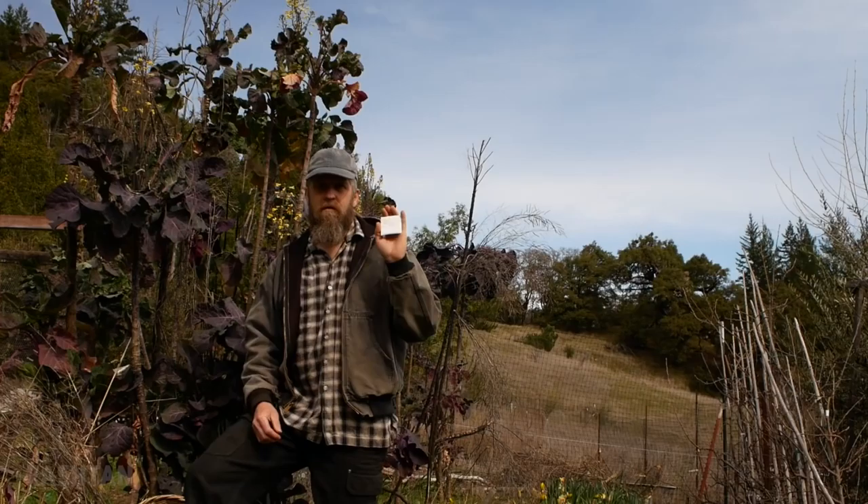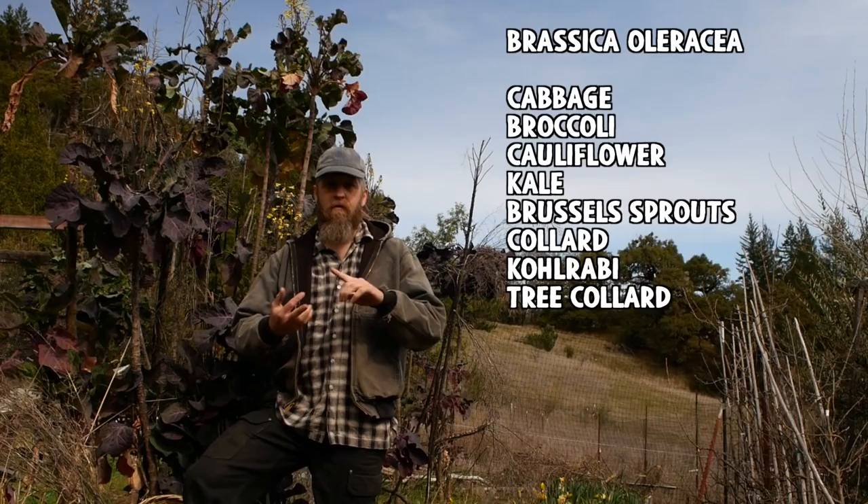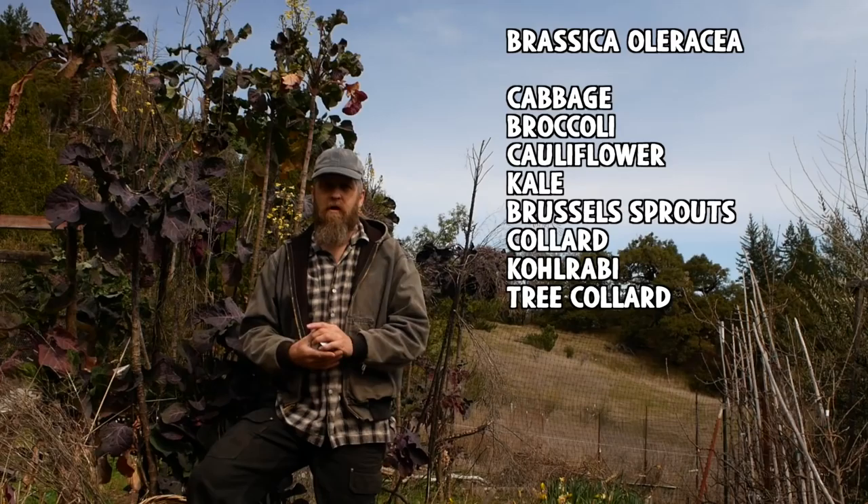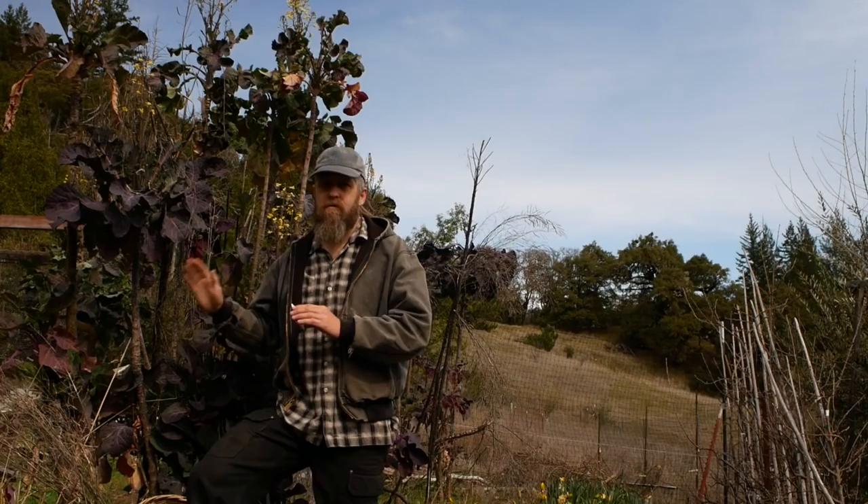In Montenegro they're called the raštan. This is also known as tree kale, tree cabbage, or walking stick kale. It's basically the same plant as broccoli, cauliflower, cabbage, and collards. All of those are the same plant — just bred in different directions so drastically and for so long that they appear completely different, but they're actually the same species.